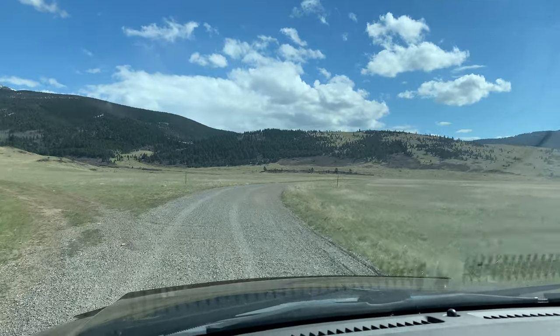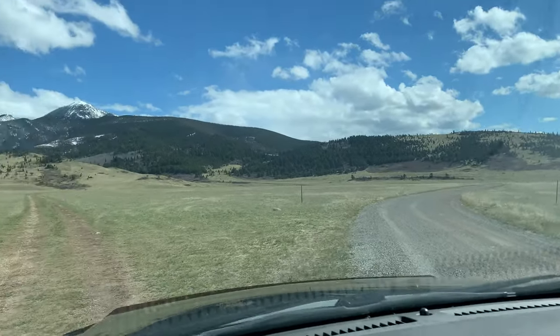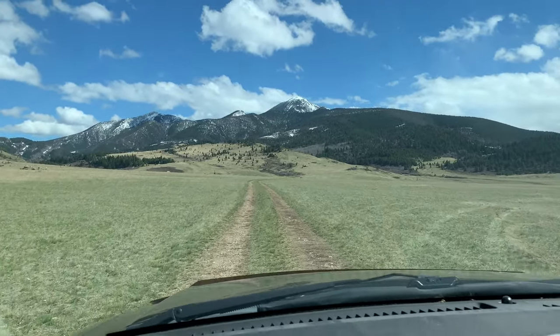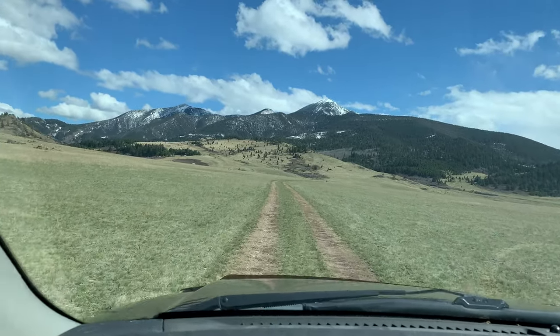You just continue on down that roadway right there and that takes you up to the trailhead. But we've turned in right here, which is actually, believe it or not, down to one of them working ranches — probably that old boy we just passed.